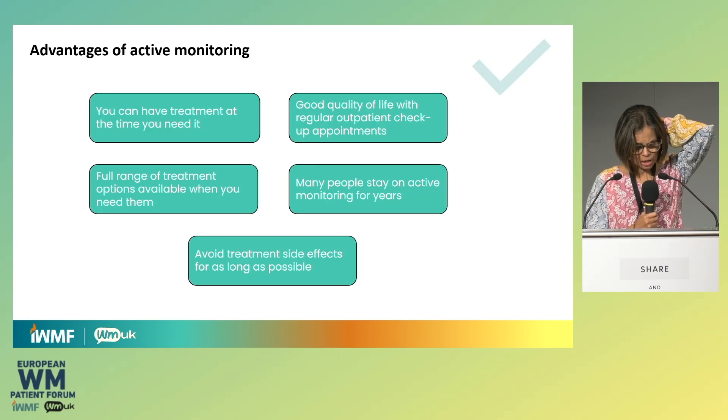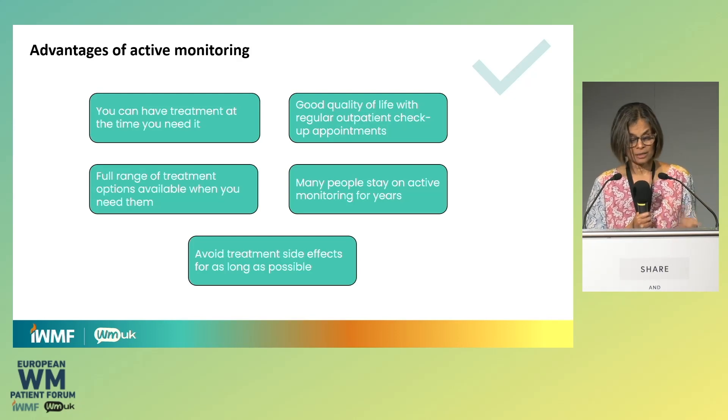The advantages of active monitoring are that you get treatment when you need it, because you do not want treatment before it is necessary. It's very much a joint discussion between you, who know yourself best, and your doctor or nurse. You also get to maintain a pre- or post-treatment quality of life period without frequent ingestion of active treatments. And it means that when you do need treatment, you will get the treatment you need. Many patients stay on active monitoring for many years, and some people never need treatment at all.